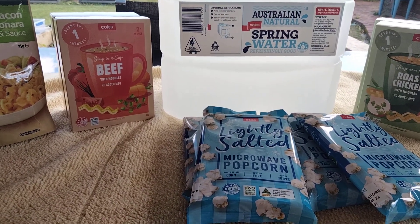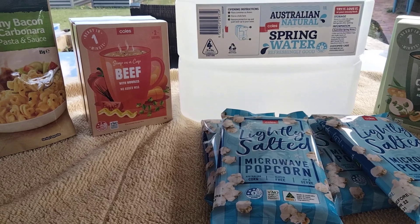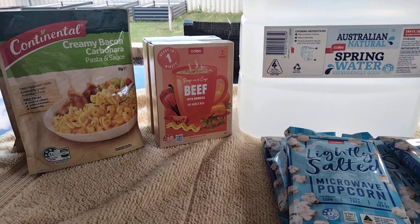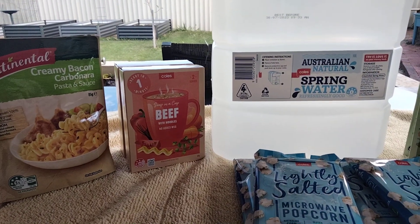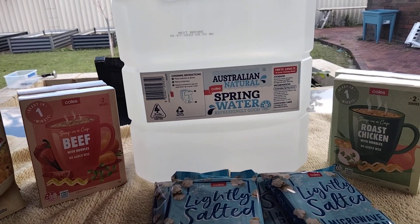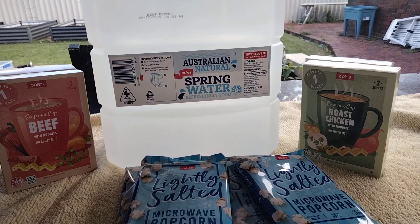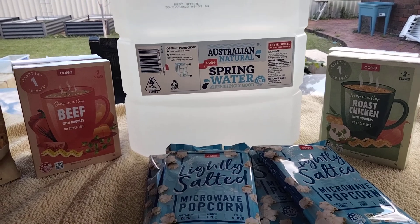All this will go in the prepper side of my pantry. My working pantry and prepper pantry are all in one, but I have them sort of separated and I've done a video on that before. Just a short little video to show what I got today — it was a bit of a payday prep. I'm just trying to build it up slowly. You don't have to spend a lot each time — if you only buy one or two things a fortnight or a week, it all soon builds up.